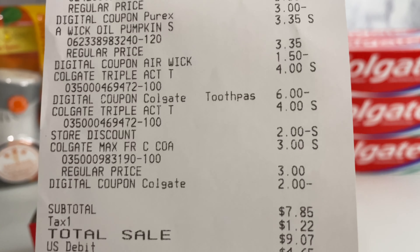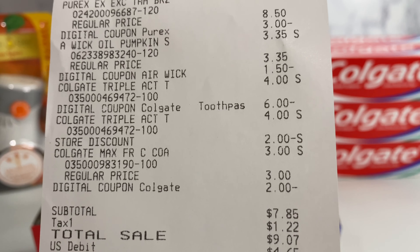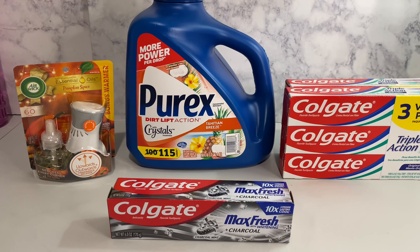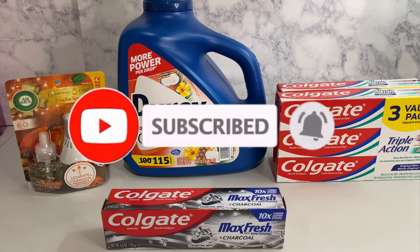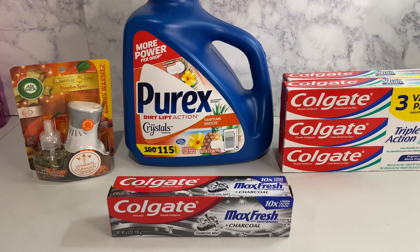Let me show you my receipt. Seven dollars and eighty-five cents was my subtotal. There's the Purex, the Air Wick, and both Colgates. Everybody's taxes are different, but I'm getting my ibotta cash back, so it made it four dollars and eighty-five cents. My total savings: fourteen dollars and fifty cents. And there is a five-dollars-off-twenty-five coupon for Saturday.